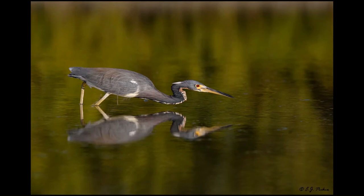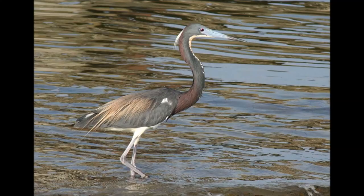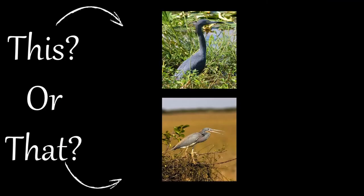The tricolored heron is a more active hunter, stalking its prey, which includes fish, crustaceans, reptiles, and insects. It's very easy to mistake the little blue heron for the tricolored heron, but if you look closely at the coloring of their feathers, bills, and feet, you can tell them apart.